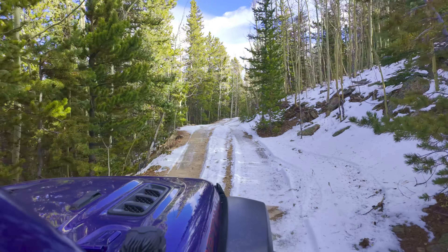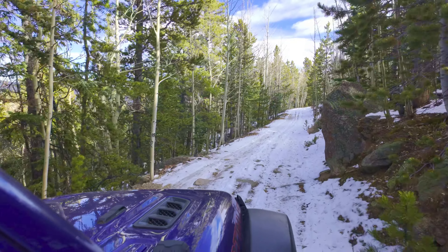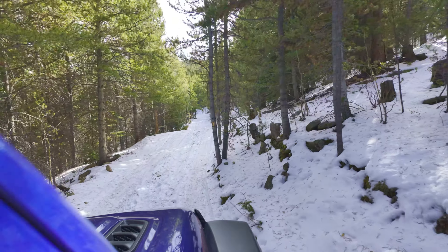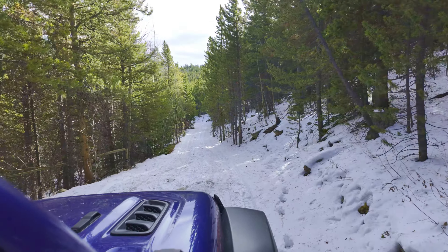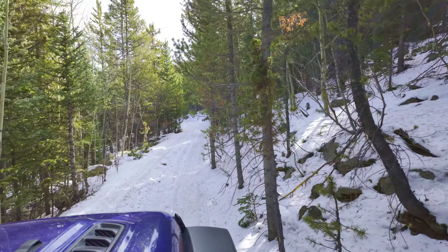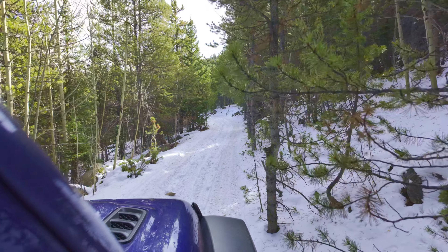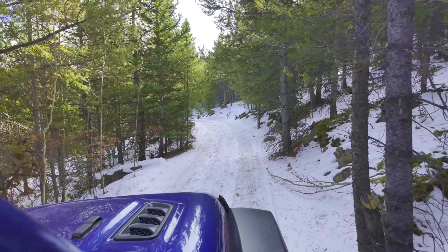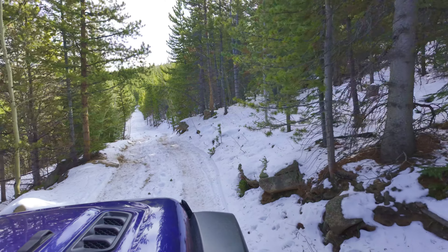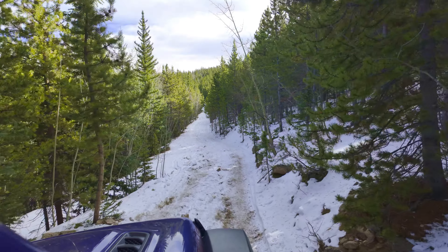It's the first snow wheeling of the season and the first wheeling for Lucas. Now we're on the back side, so there's going to be more snow over here. You can see there are tire tracks in here. We're going to go into four low just so we have traction. It's 50 degrees today, so we shouldn't be getting ice problems.